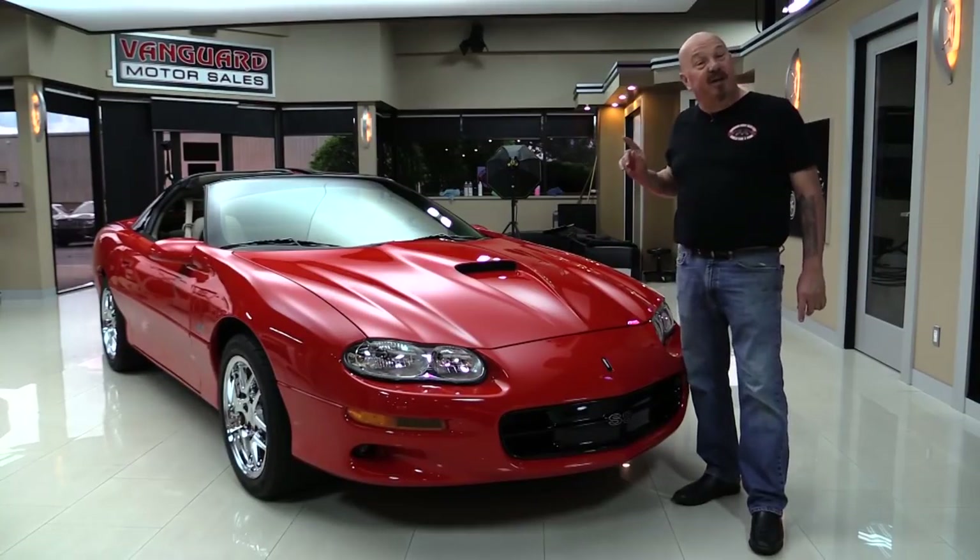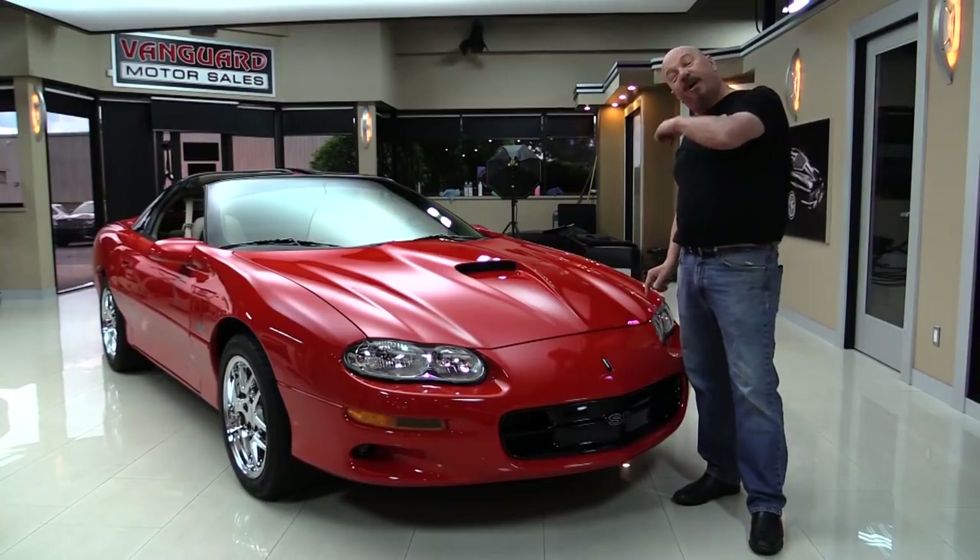We're going to go out and drive it. We're going to put it up on the lift so you can see the bottom side. We're going to pop the hood, see what's making the power. We're going to show you everything you need to see so you can make a great decision on this 2002 Camaro investment. So come on up and we'll fire this horsepower up for you right now.